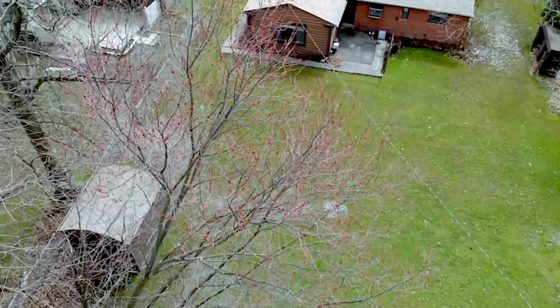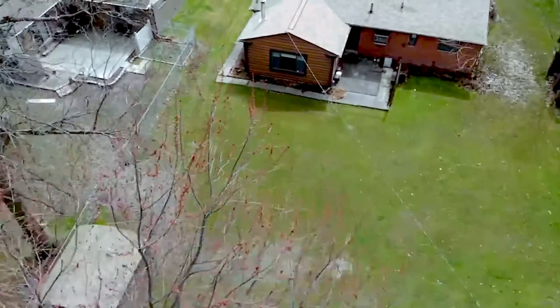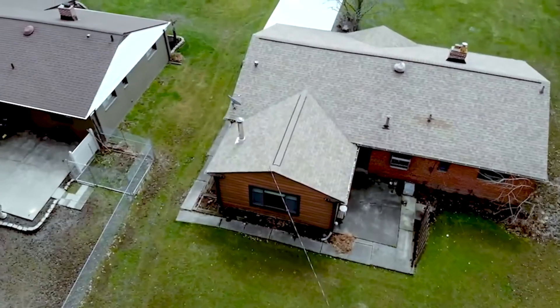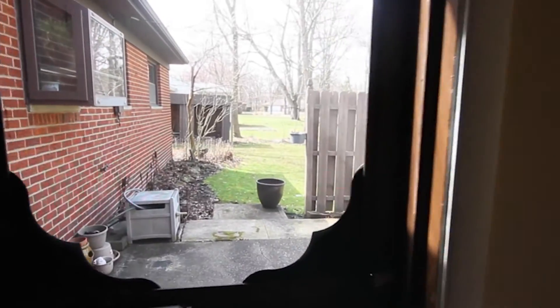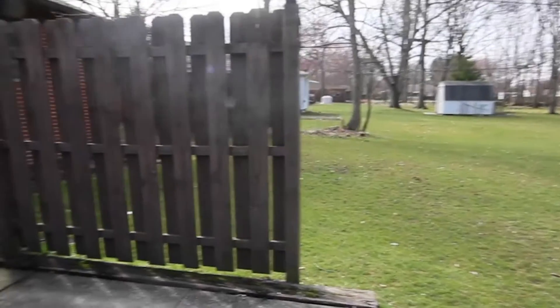Speaking of this backyard, there is no shortage of space, with plenty of room for swing sets, gardening, and any outdoor activities that your heart desires. And this unique patio is tucked right off the kitchen, which makes summer evening entertaining a breeze.